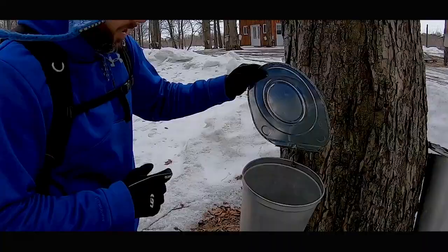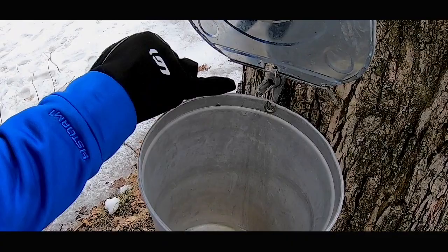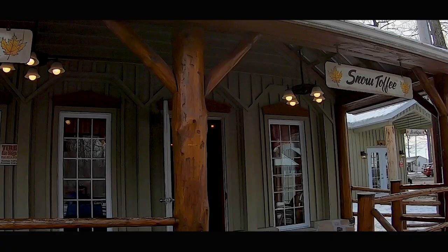With the sap comes the production of maple syrup, and if you continue to heat up the syrup you'll eventually get toffee. All this talk about toffee is making us hungry again, so let's go check out the snow toffee on ice.